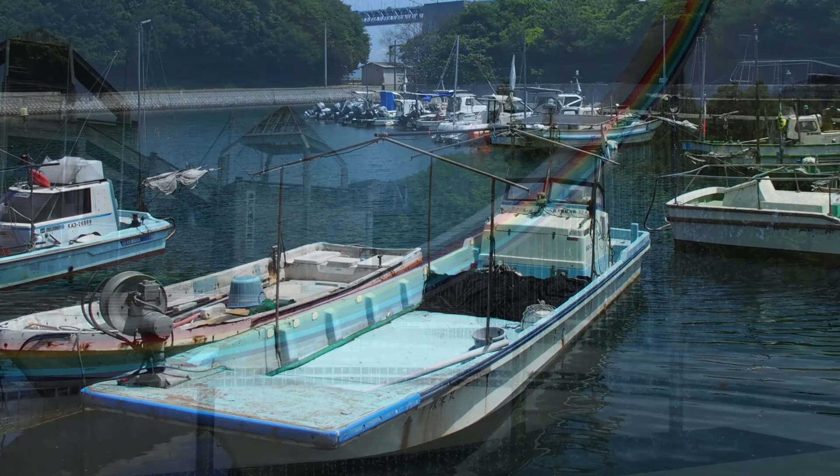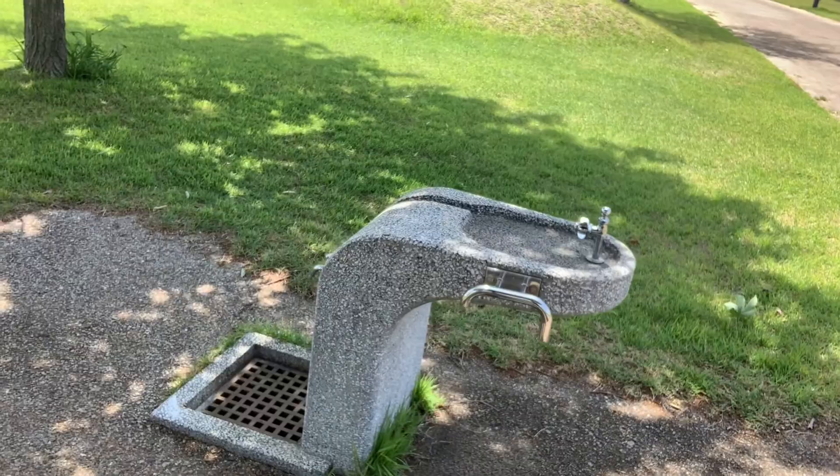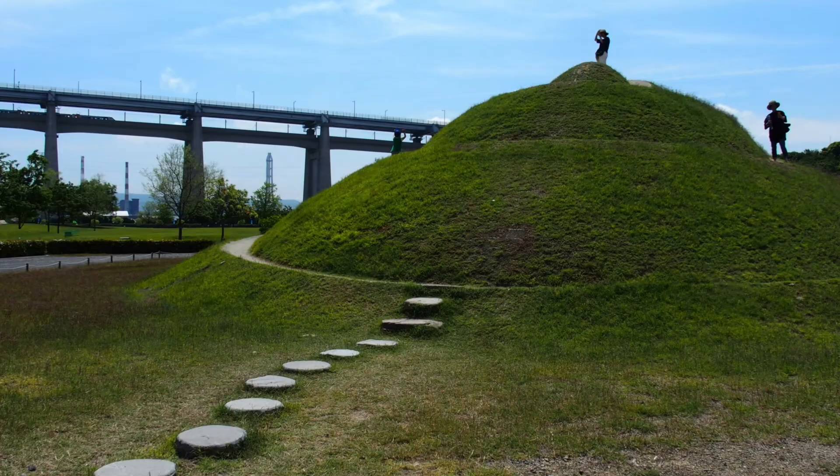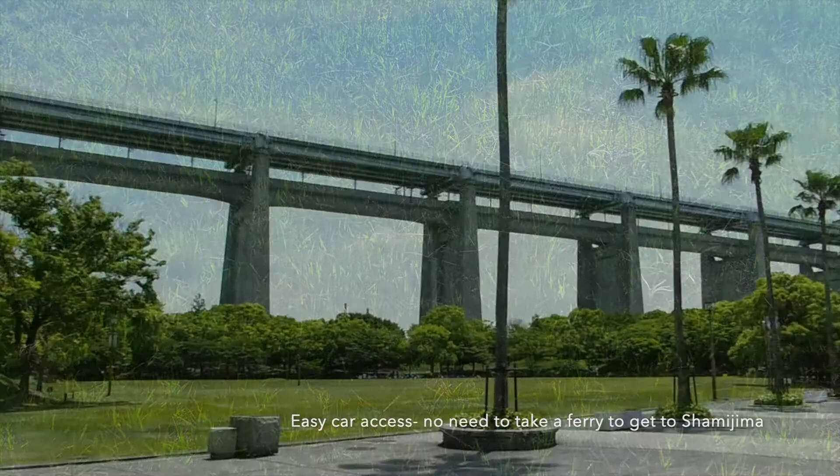There's a water fountain where you can fill up your water bottles. It's a really beautiful grassy facility. There's free parking if you drive here, which is probably the most convenient way to be here.